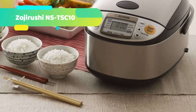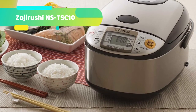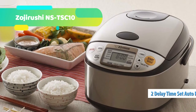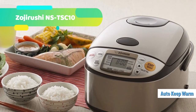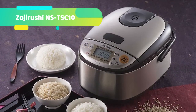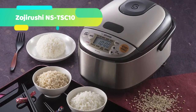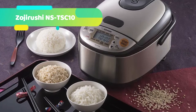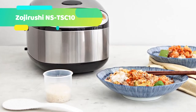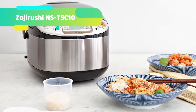Small but powerful — that is Zojirushi's promise with the NST-SC-10 model. Japanese brand Zojirushi is highly known for creating high-tech rice cookers with micro-computerized fuzzy logic technology. This allows the cooker to learn how you cook your rice, then master the cooking process and adapt to it, automatically adjusting its temperature and time in order to yield perfectly cooked rice.